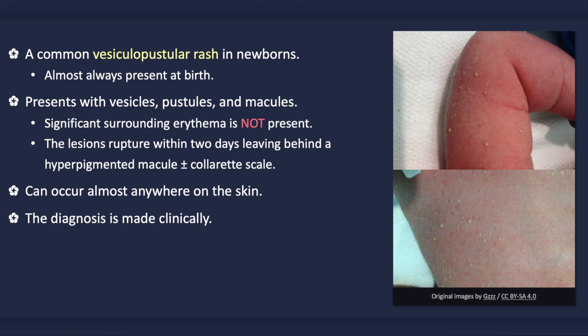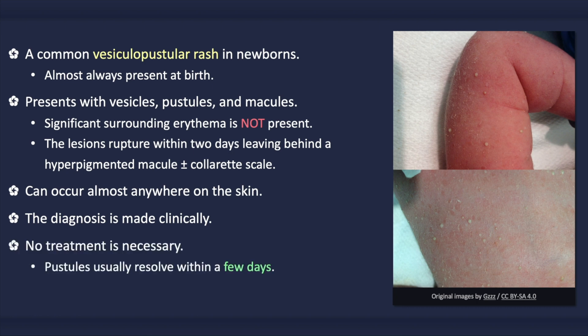The diagnosis is usually made clinically via visual recognition of the rash. When in doubt, a Gram stain can be performed on the contents of a lesion. With transient neonatal pustular melanosis, numerous neutrophils are present but no bacteria. Likewise, culture would not grow a bacterial organism. No treatment is necessary. Spontaneous resolution of the pustular lesions usually occurs within a few days. The hyperpigmented macules, however, may persist for weeks to months before fading entirely.